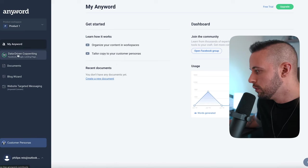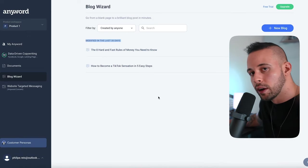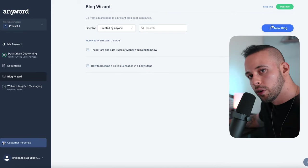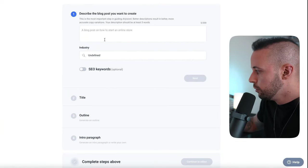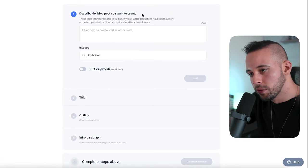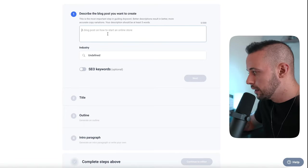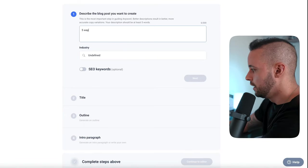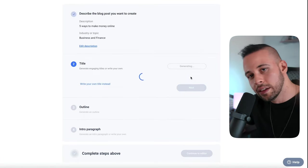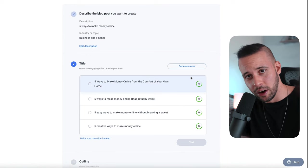After you're in the website, go to Blog Wizard and click it. You'll create a new blog. It's going to ask you to describe the blog post you want to create. Depending on your niche — let's say making money online — you'd enter something like 'five ways to make money online.' Set the industry to Business and Finance and click next. This tool will generate a blog post that you'll use to make money.